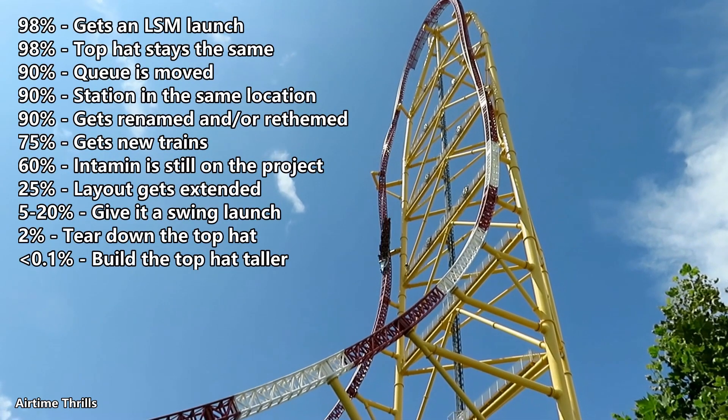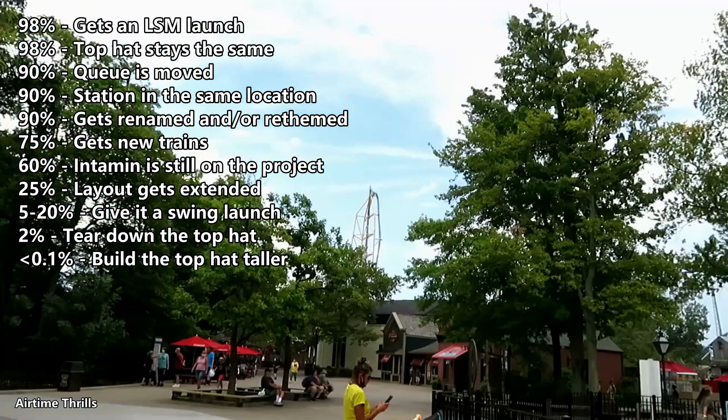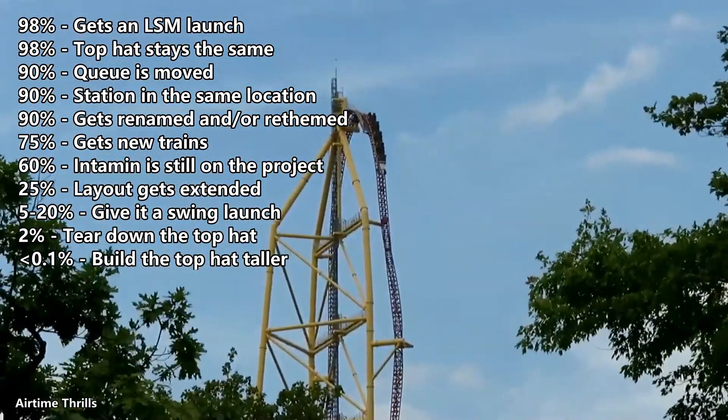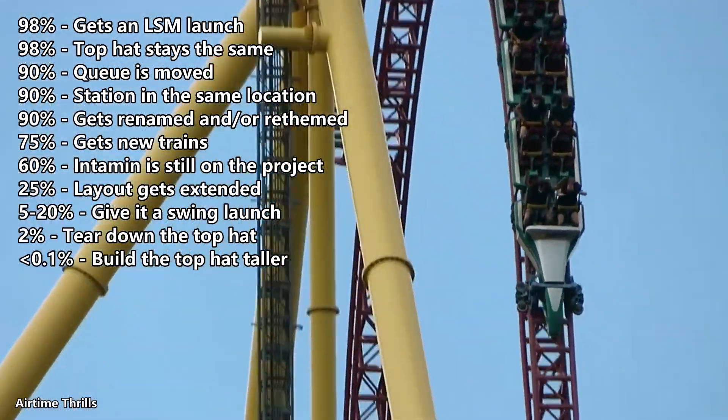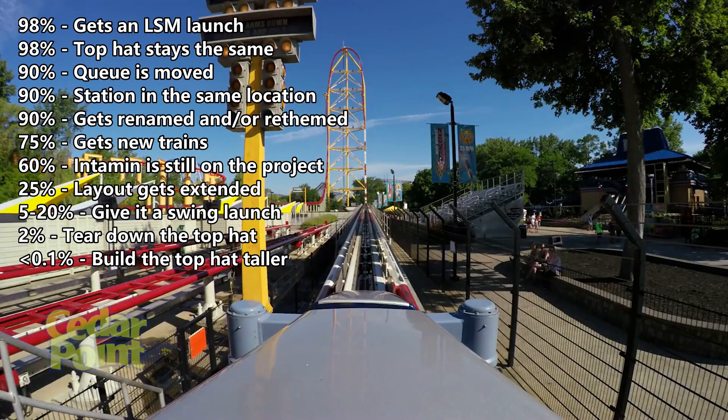Here are the summaries of what I think will happen to Top Thrill Dragster. In essence, it's extremely likely to get an LSM launch, a new name or theme, a new queue line, and to keep the top hat the same. I think it's likely they get new trains. It's about 50-50 that Intamin is involved, but I'm leaning yes. It's unlikely but possible that the layout gets extended. It's highly unlikely they turn it into a swing launch. It's extremely unlikely they remove the top hat altogether, and there's basically no chance they build the top hat taller to break the height record.